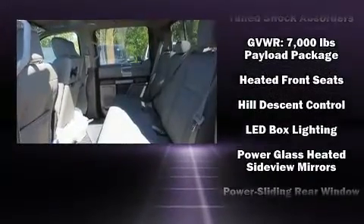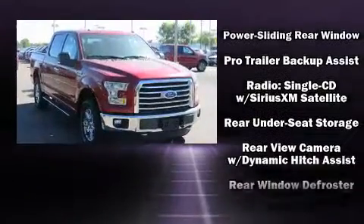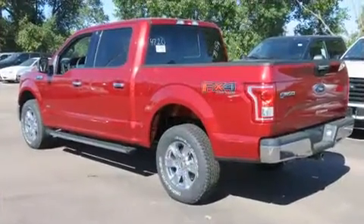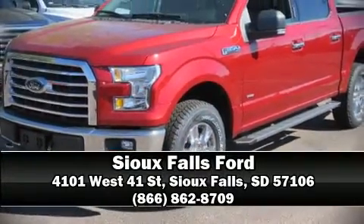Premium sound drives seven speakers, providing you and your passengers a sensational audio experience. Curtain airbags combined with standard stability control create a comprehensive safety network. Please don't hesitate to give us a call.